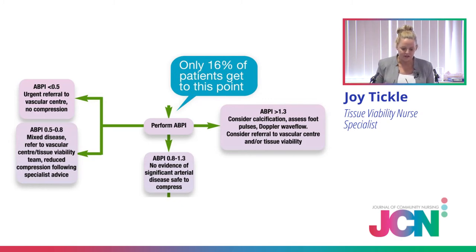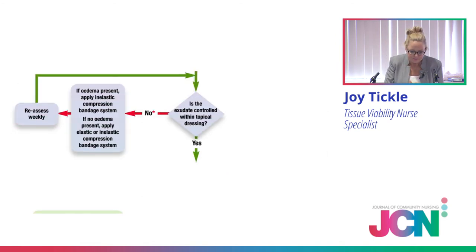So moving on: I know that Ian's ABPI is within what we would say is safe to apply compression and he's got good arterial flow. We've done his wound assessment and his general assessment. So we're thinking compression now. With Ian, or any of your patients you're picturing, think about moisture and limb distortion. At this point we ask: is the exudate high, or is it controlled within the dressing? In Ian's case, from the image you saw, it was very high — it wasn't controlled within dressings. So the algorithm says, in that case, we'll apply compression bandaging.